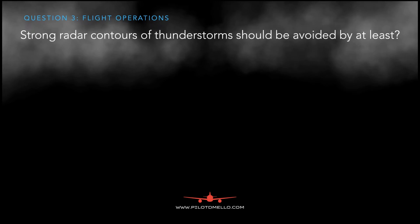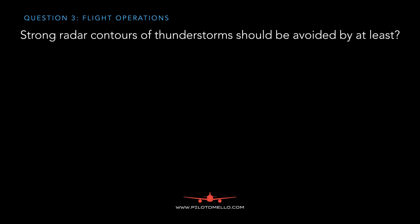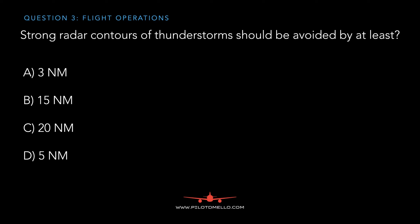Next question: strong radar contours of a thunderstorm should be avoided by at least — the further the better — but the answer choices are 3 nautical miles, 15 nautical miles, 20 nautical miles, and 5 nautical miles. The answer is 20 nautical miles.